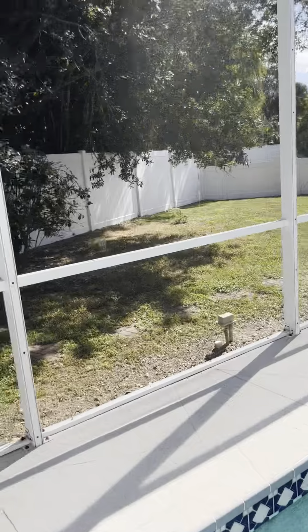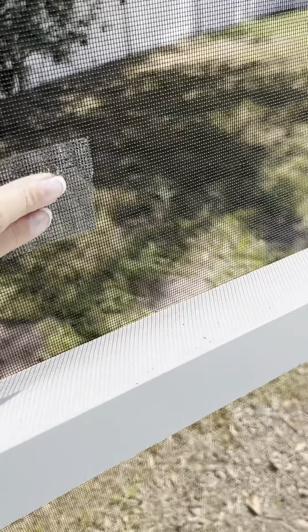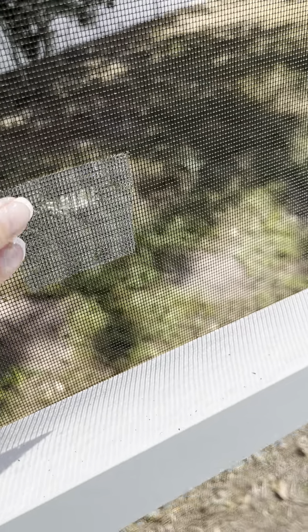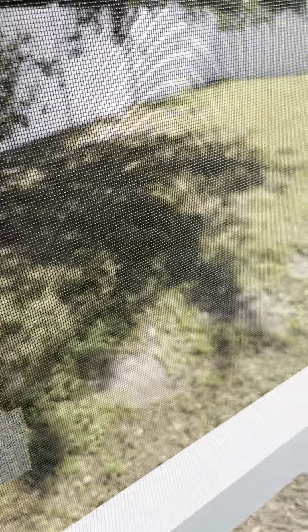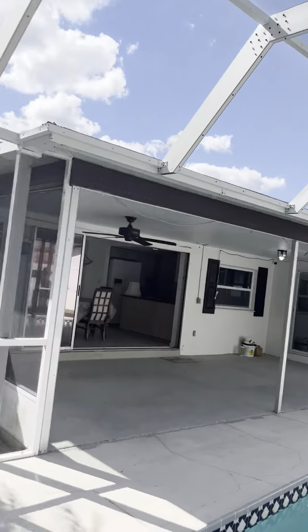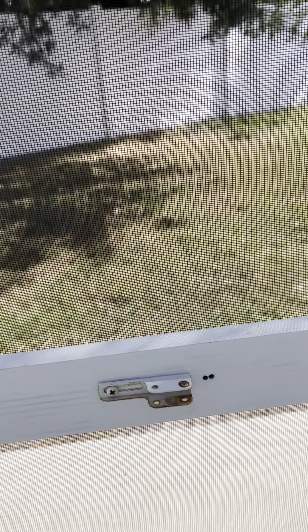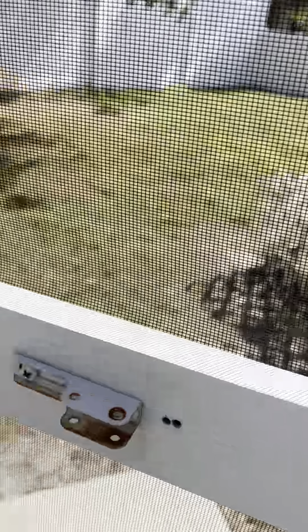Overall the cage looks good. This is like a great patch — whenever you do get a little hole, they have this screen patch. But overall the screen looks good. It's a doggy door, but this is missing the little hinge there.